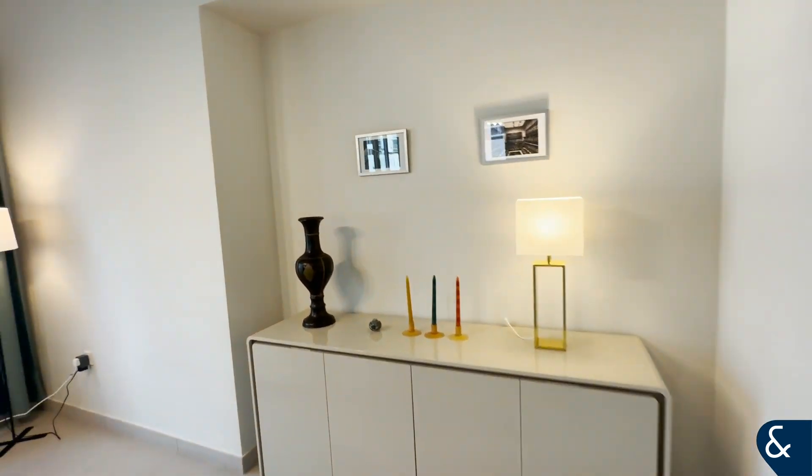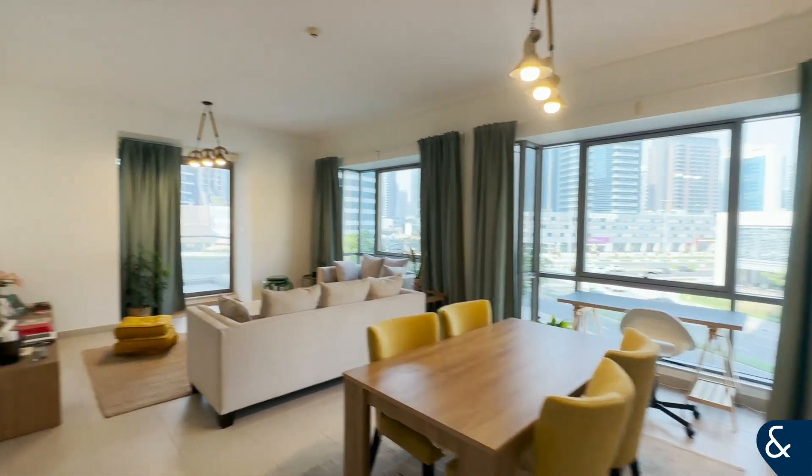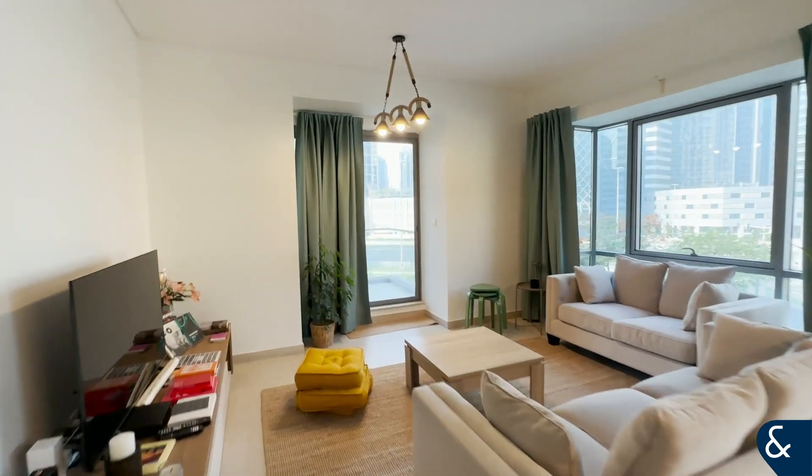As you can see, the furniture is really, really nice. It has floor-to-ceiling windows with lots of sunlight getting in. It's really quiet and peaceful here as well.